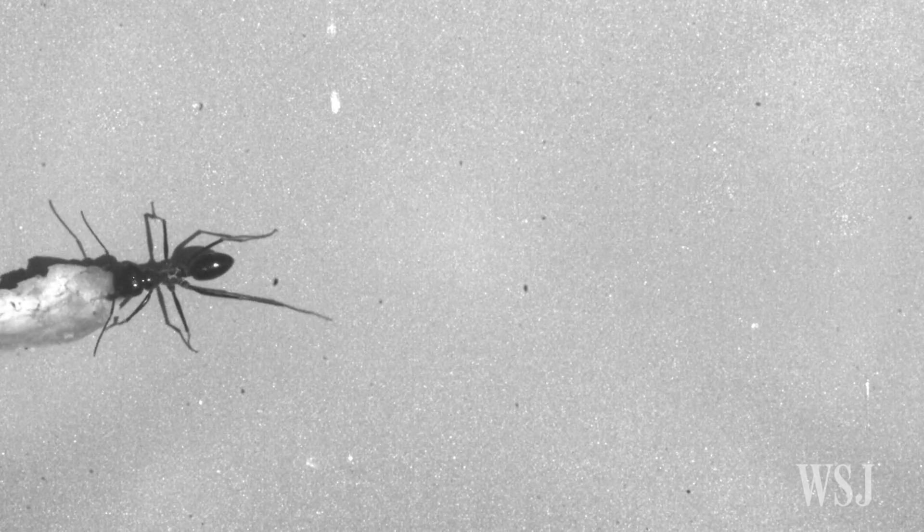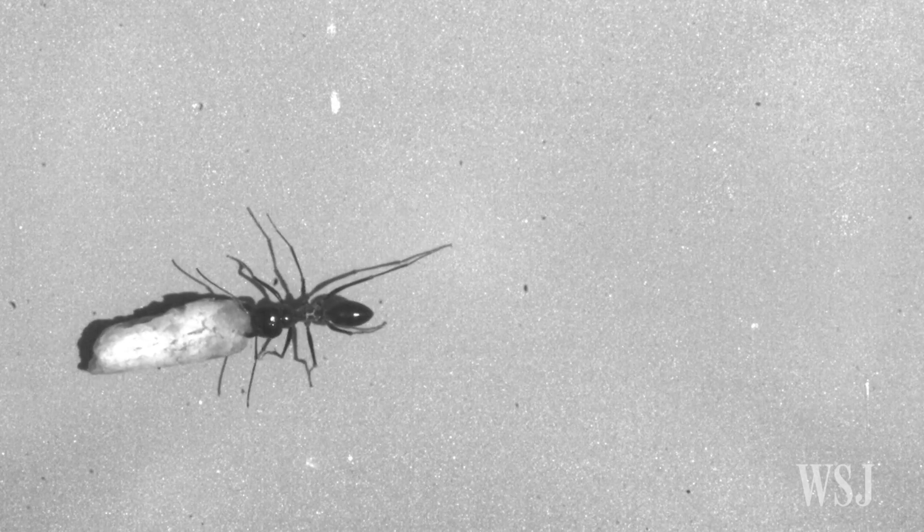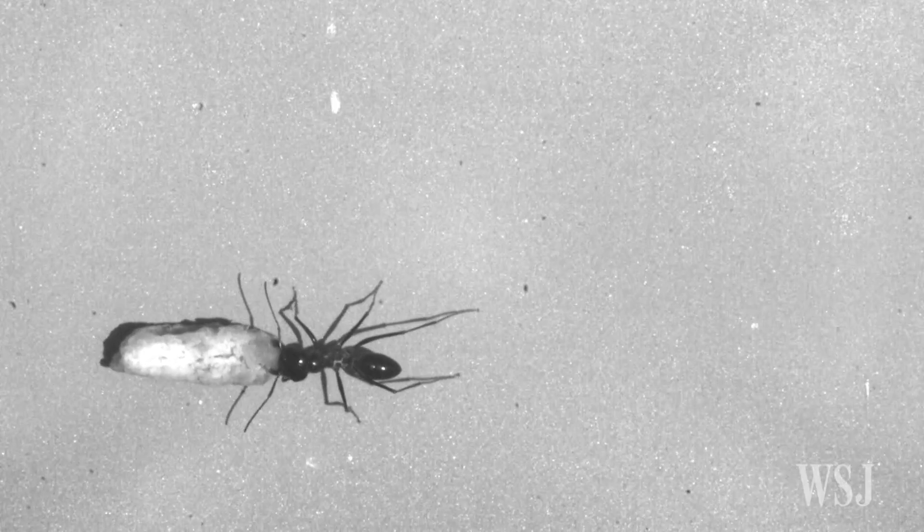The research, published in the Journal of Experimental Biology, used high-speed camera recordings. It found that backward-traveling ants showed surprising flexibility with interleg coordination, in comparison with the forward-walking ones.